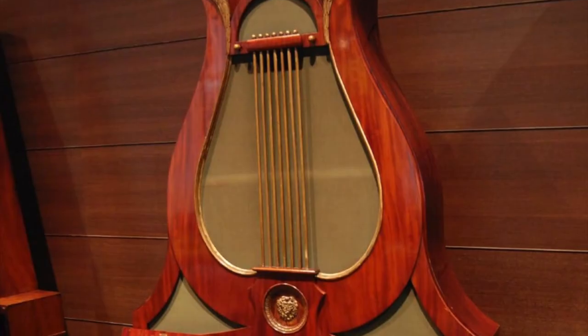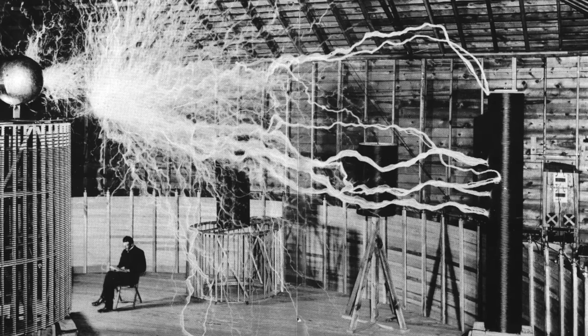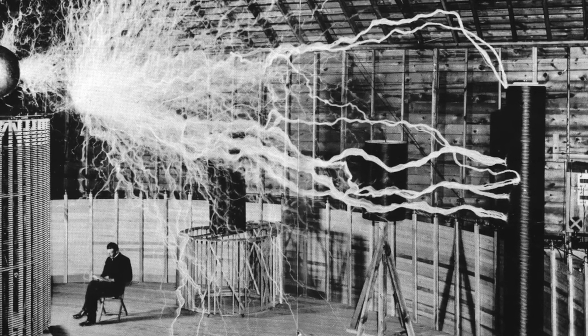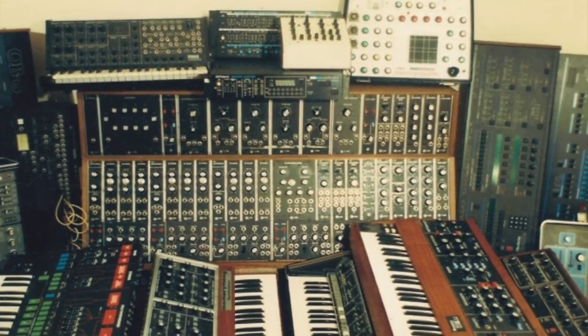Few keyboard instruments were created in the time between the 1700s and the late 1800s, but with the rapid progress of electrical science in the late 1800s, a new class of instruments surfaced: the electrophones, instruments that made sound with electricity.